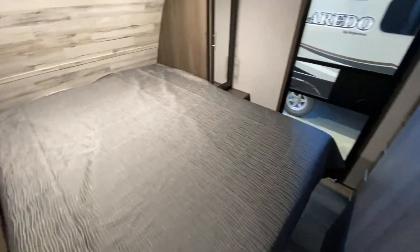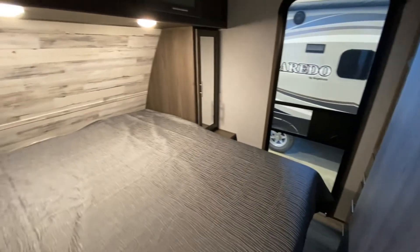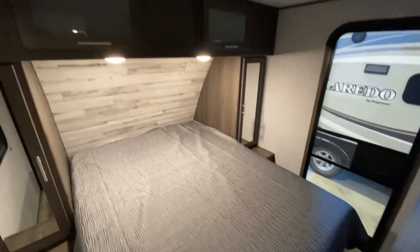There's your bedroom, and there's the second door. On either side of the bed you have a large wardrobe with more storage.